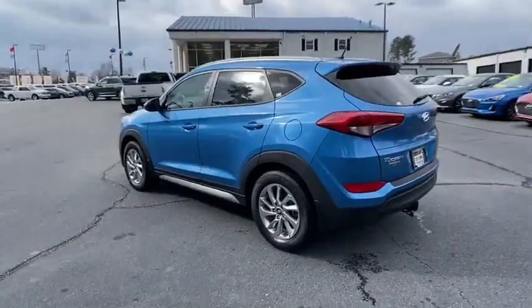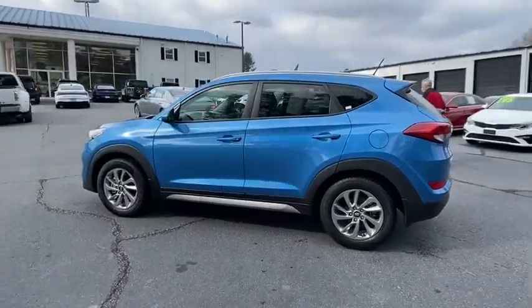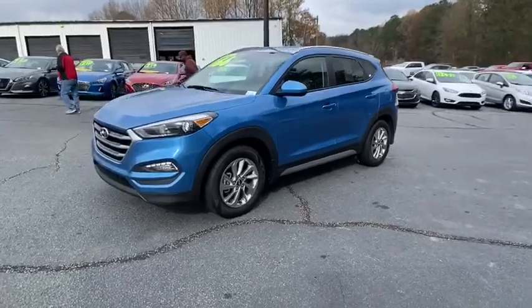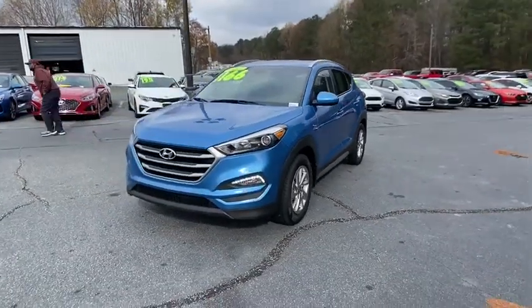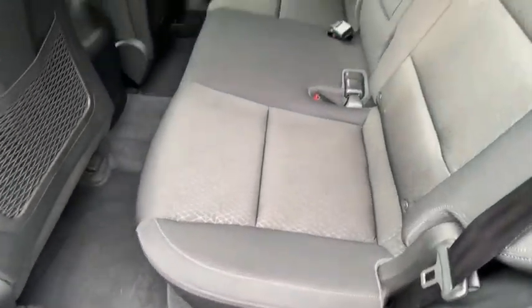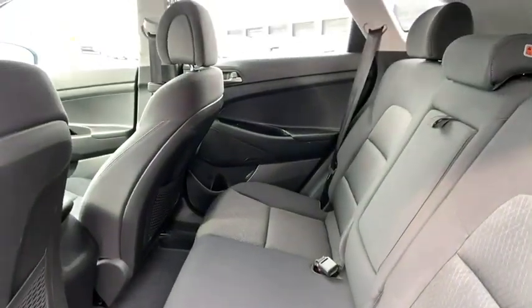This vehicle has less than 75,000 miles. Here are some of this vehicle's great options: traction control, dual airbags, power steering, alloy wheels, four-wheel disc brakes, AM-FM stereo with CD player, rear window defroster.